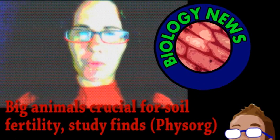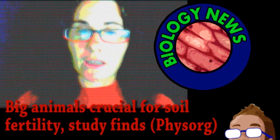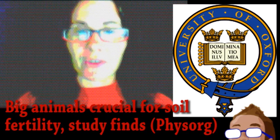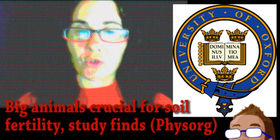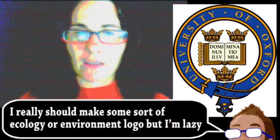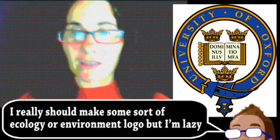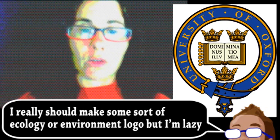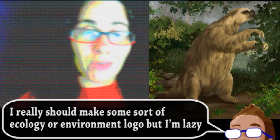Our final story is a quick update from the world of biology. When it comes to ecology and discussing soil quality and fertility, it's usually the plants, fungi, and microbes that get all the love. However, a recent study led by the University of Oxford has found that large animals can be incredibly important to the distribution of certain nutrients. Particularly, they analyzed a mass extinction that happened about 12,000 years ago, focusing on its effects in the Amazon. This event killed off a wide variety of megafauna, including giant sloths and armadillos, and resulted in a 98% reduction in the dispersal of phosphorus.